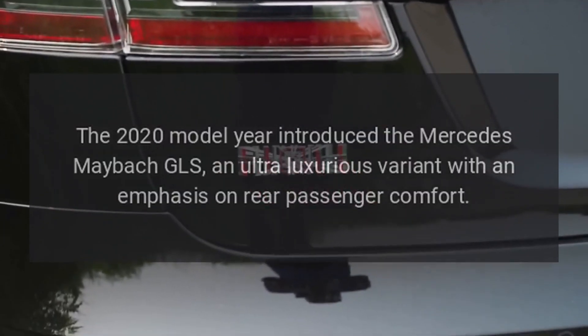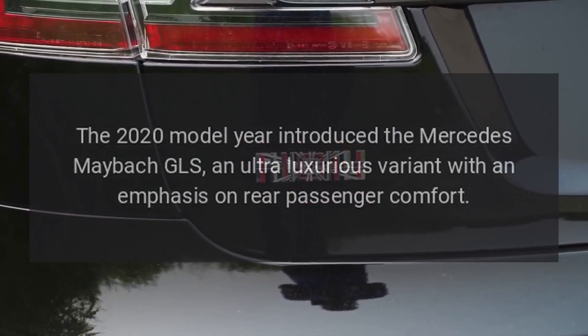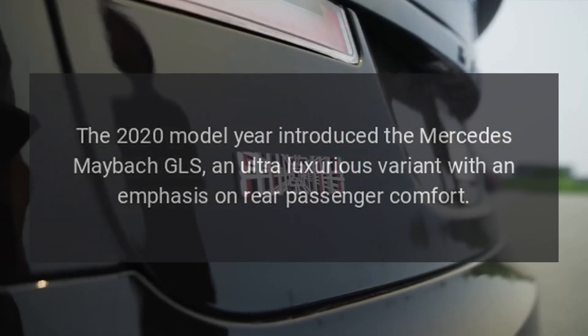Maybach GLS: The 2020 model year introduced the Mercedes-Maybach GLS, an ultra-luxurious variant with an emphasis on rear passenger comfort.